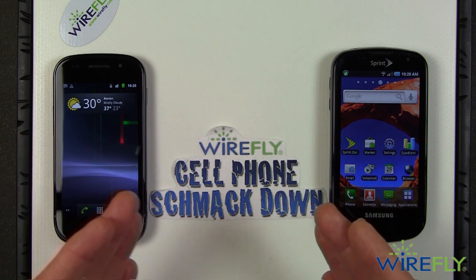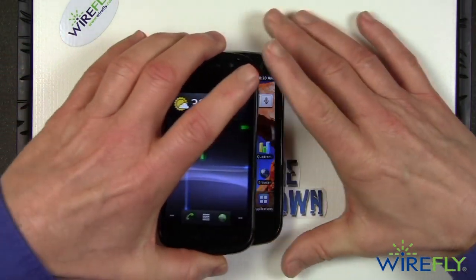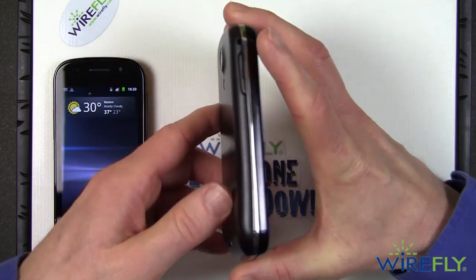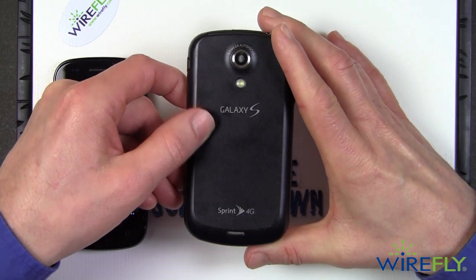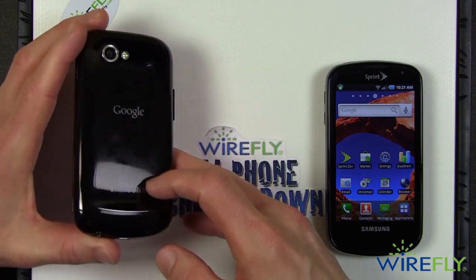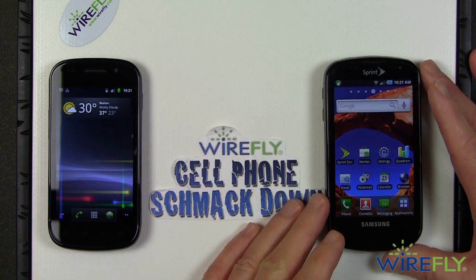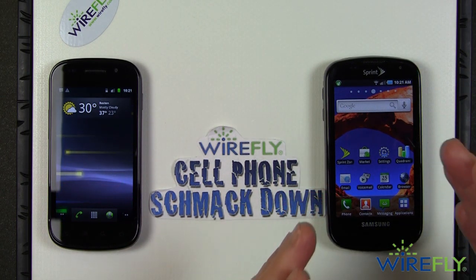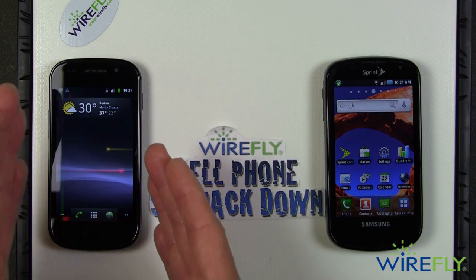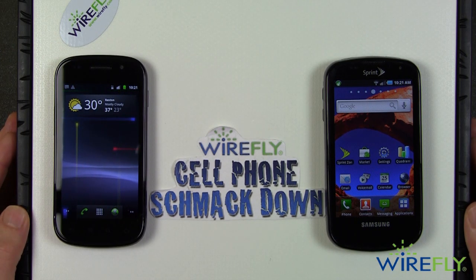If you look at these two phones and their profiles, they look kind of similar — and that's because they are. The Epic 4G is one of Samsung's famous Galaxy S class of phones. And although it doesn't say it on the Nexus S, it is made by Samsung and is based on the same underpinnings and technology inside the Galaxy S Epic 4G. That same technology is in the Nexus S and accounts for much of the way it looks and works.